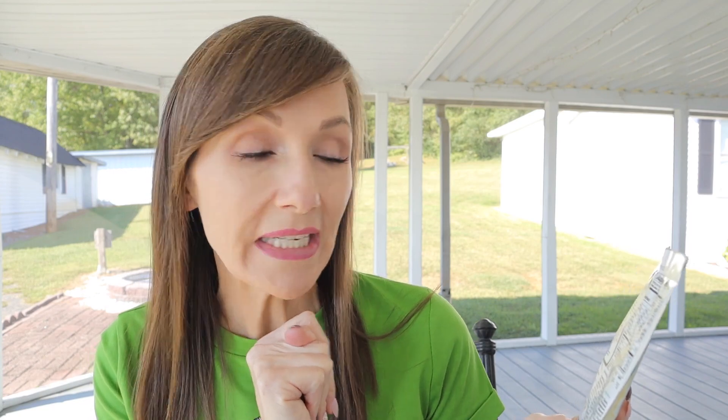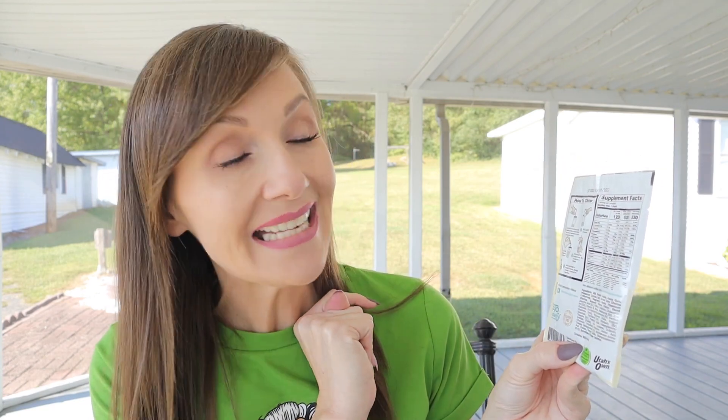0.4 net carbs — so if you're counting net carbs you're going to love Keto Chow. And it's extremely filling; this is definitely a meal replacement, not just a little drink. Right here in the ingredients you're getting added vitamins: 100% of your vitamin D, calcium, 12% of your iron, 33% of your potassium. You can see the full ingredient list on the back — it is sucralose-sweetened, but that's one of the very last ingredients.